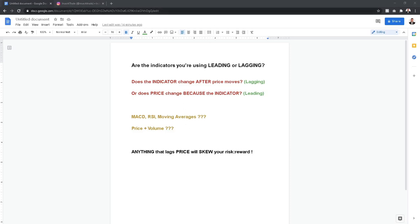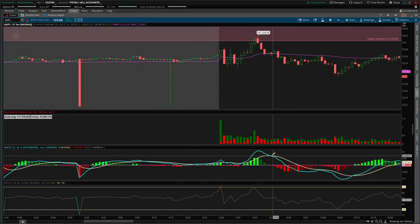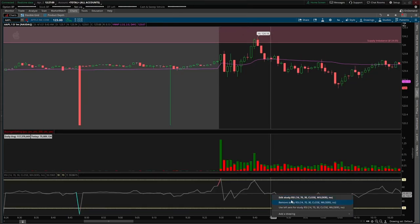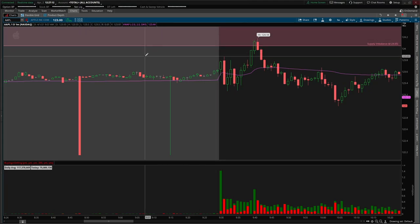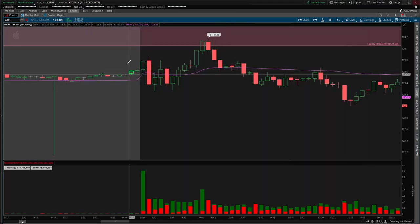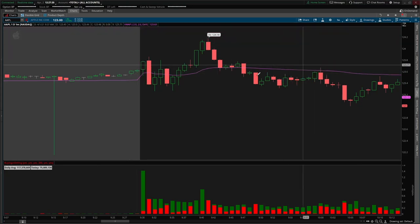Here we have a chart on Apple with both the indicators I use and ones I don't, such as MACD and RSI. I'm not going to bash them — there are traders that use them — however they're too noisy for my charts. I like to keep it simple because you don't need to overcomplicate trading. So let's get rid of those and talk about volume.